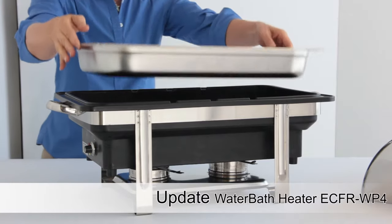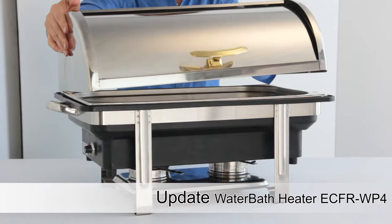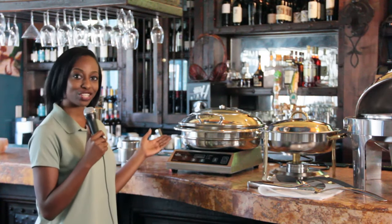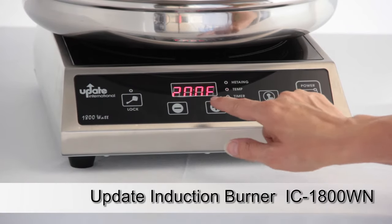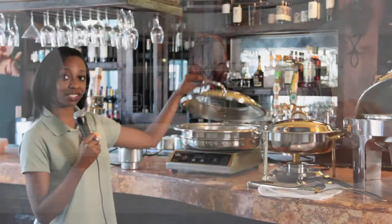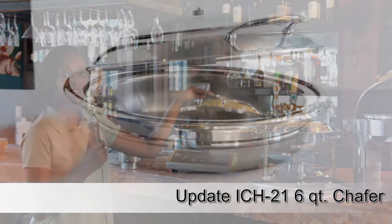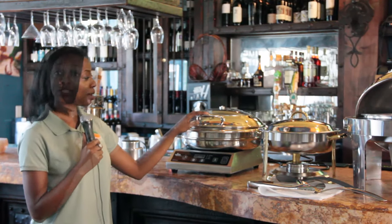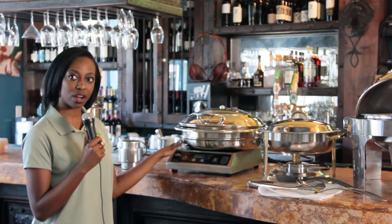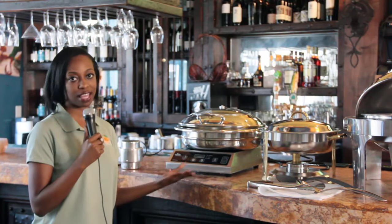When using water baths, first allow the water to heat before placing the food pan to maintain proper serving temperatures. Here we have an induction ready pan with the induction burner. The great thing about this is that it actually has a silencer on it, so you could literally let this go and it wouldn't slam down like traditional chafing units. It does have to have a certain amount of iron in it to work with induction, but it's a great tool for a buffet line.